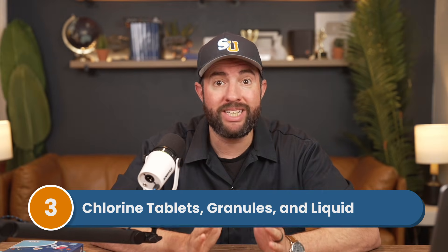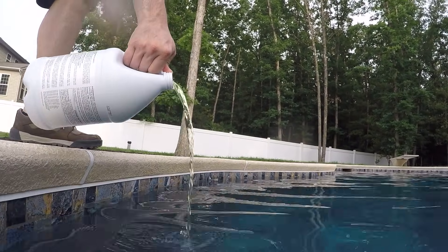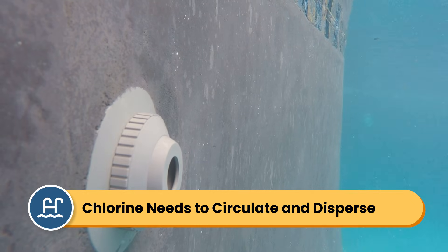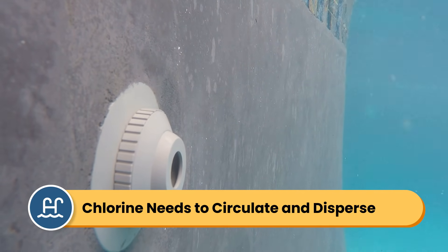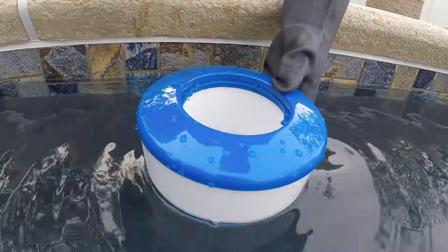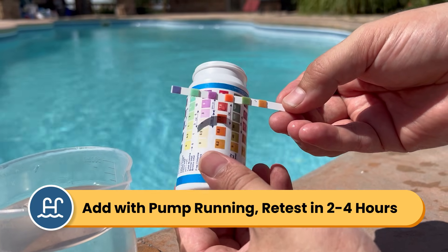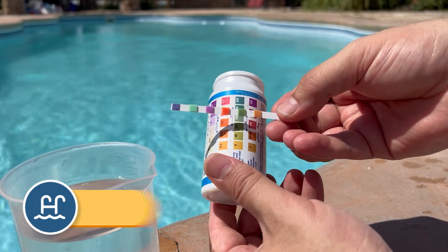Number three is chlorine tablets, granules, and liquid. Depending on the size of your pool and how much chlorine you're adding, you'll want to wait 2 to 4 hours, or until your chlorine levels come into range, before swimming again. You'll also want your chlorine to properly circulate and disperse, especially if you're using liquid chlorine or granules. You don't want any concentrated areas of chlorine in your water when you jump in. Chlorine tablets, on the other hand, may take a little bit of time to dissolve depending on your water flow and temperature. Whatever type of chlorine you add, run your pump and filter, test your water after a few hours, and wait until your chlorine levels are in range before you swim.